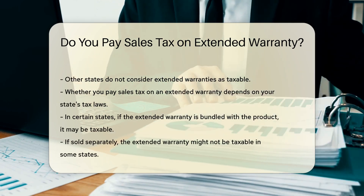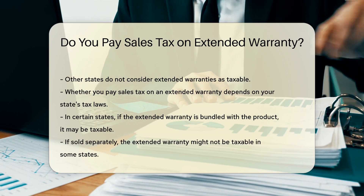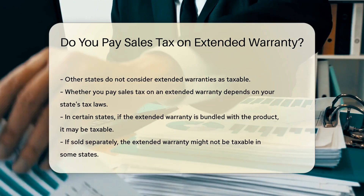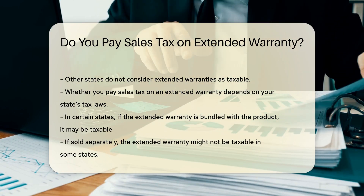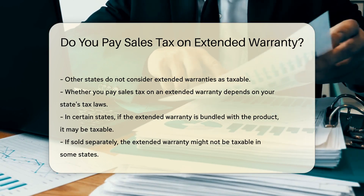In certain states, if the extended warranty is bundled with the product, it may be taxable. If sold separately, it might not be. Some states tax extended warranties if they cover parts and labor. Others only tax if they cover parts.